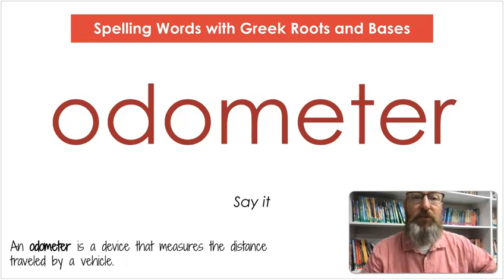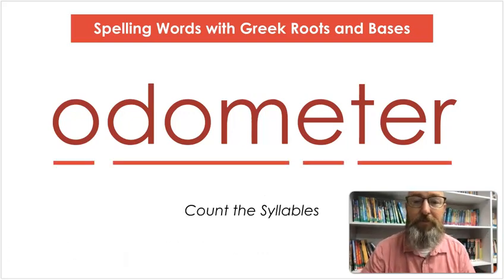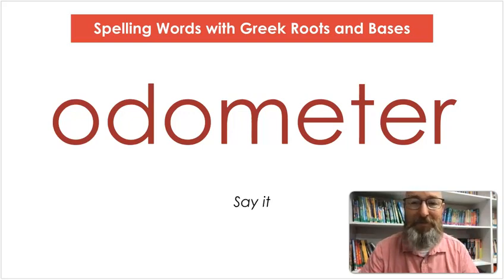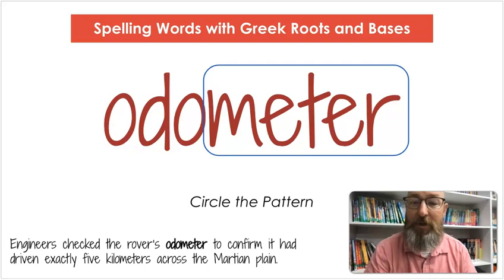Our next word is odometer. Say odometer. An odometer is a device that measures the distance traveled by a vehicle. Let's count the syllables: o-dom-e-ter. Let's spell it: O-D-O-M-E-T-E-R. Let's write it: O-D-O-M-E-T-E-R. Let's circle that word part — meter. Engineers checked the rover's odometer to confirm it had driven exactly five kilometers across the Martian plain.